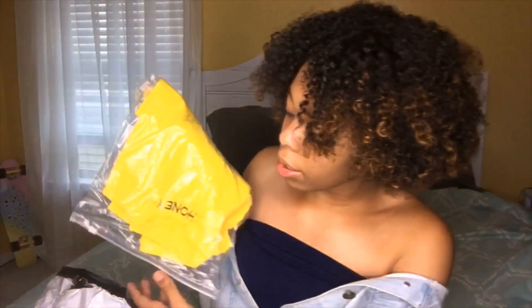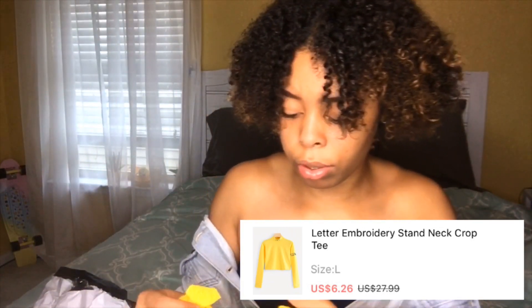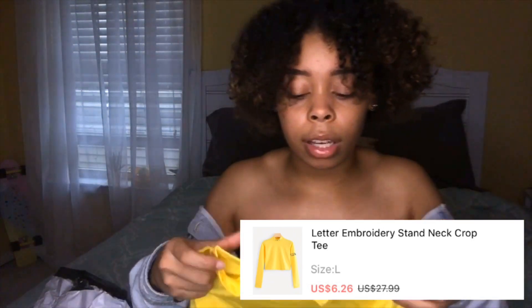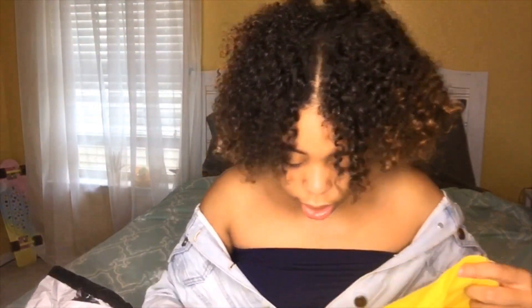The next thing is this yellow turtleneck — it says 'Honey' on it and it's a crop top. On the arms it has this print — I don't know how to explain it, it just has this print on the arms and it looks so cute. If I had some high-waisted camo pants, like the green ones, and then paired that with some white Air Forces — that would be a great outfit.